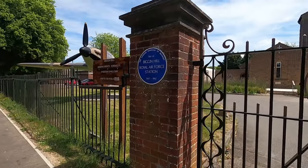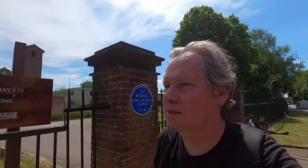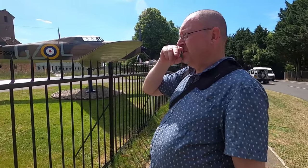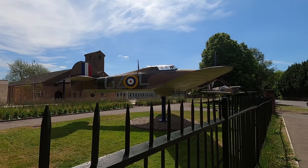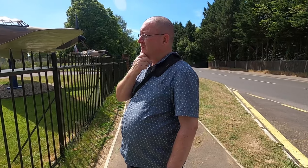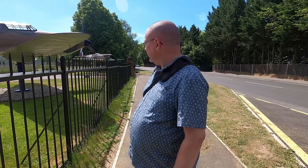Now we're talking — a Spitfire! Amazing. The site of Biggin Hill Royal Air Force Station. And another beautiful Spitfire — that's the new Biggin Hill Museum. There was an original Spitfire and a Hurricane here for a long time, but I think back in the 80s they took them away and put fiberglass ones up.